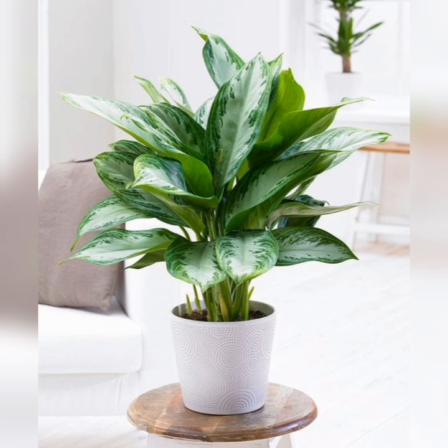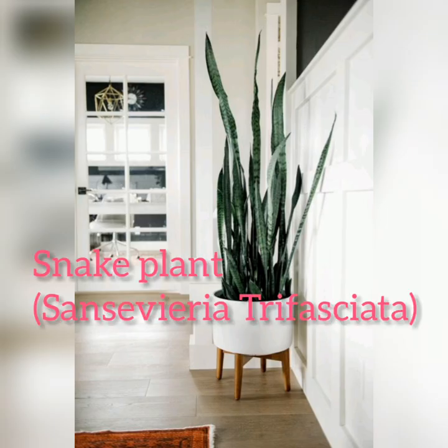Chinese evergreen: the Chinese evergreen can make even the novice indoor gardener look like a pro. This tropical foliage plant is one of the most durable houseplants you can grow, tolerating poor light, dry air, and drought.